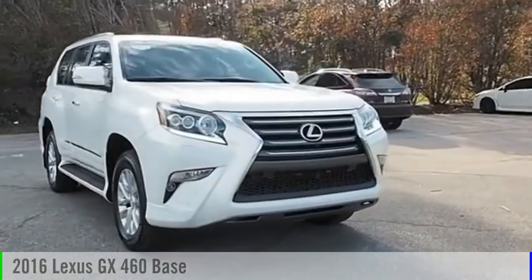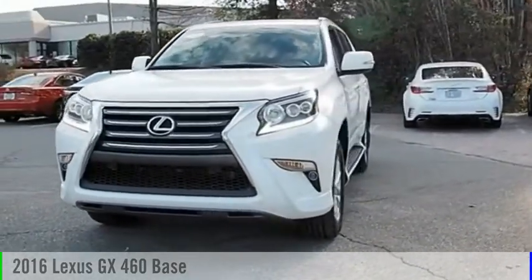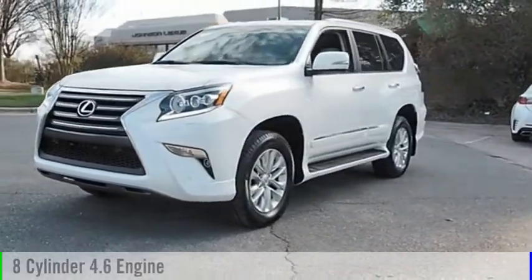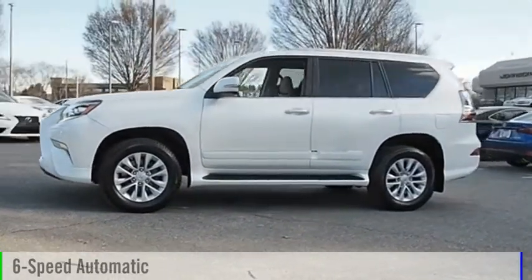Stop by and take a look at the 2016 GX460. This vehicle is powered by an all-wheel drive, 8-cylinder, 4.6-liter engine, and comes with a 6-speed automatic transmission.